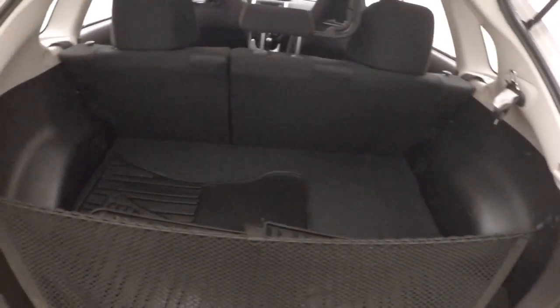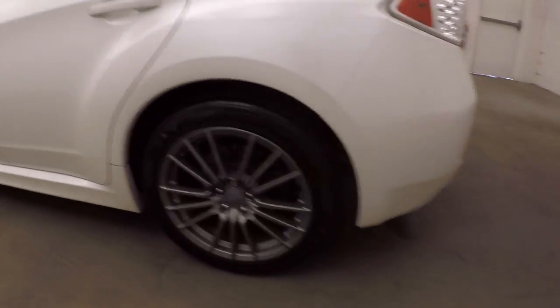Got plenty of space for cargo, and the seats do fold down to give you even more. Nice spoiler, and this is a WRX so it is turbocharged — does have a nice good amount of power.